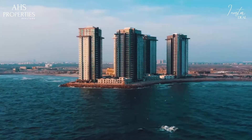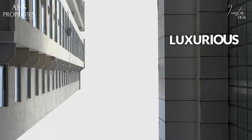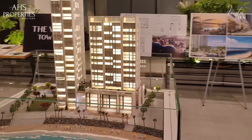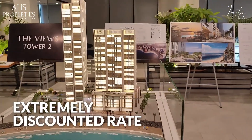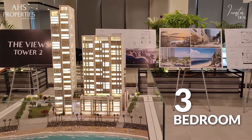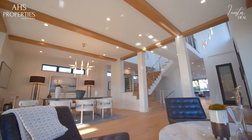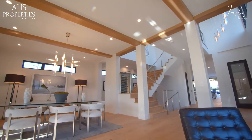If I tell you that we have a property that is luxurious, high-end and offers you stunning views at extremely discounted rates? Yep, that's right. It's a three-bed full sea-facing 2,778 square feet apartment. Trust me, you will be falling in love with it.